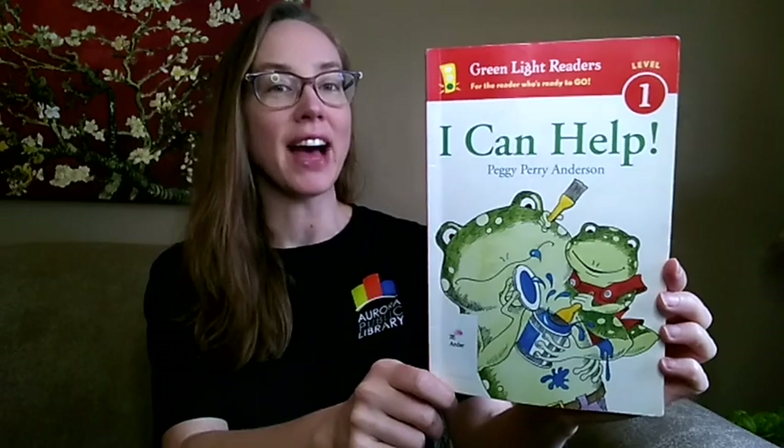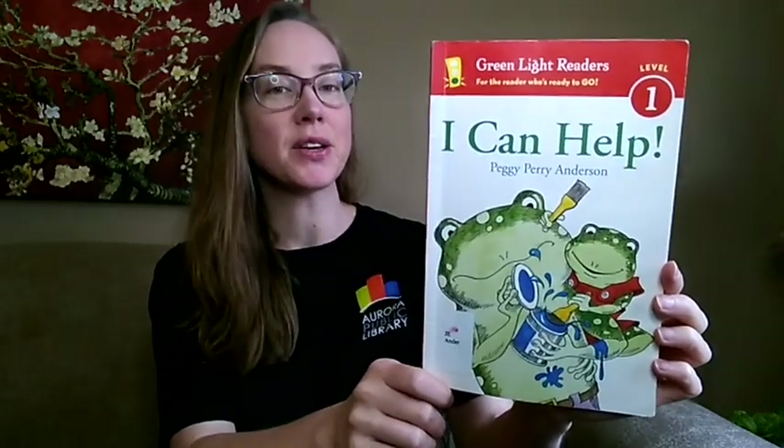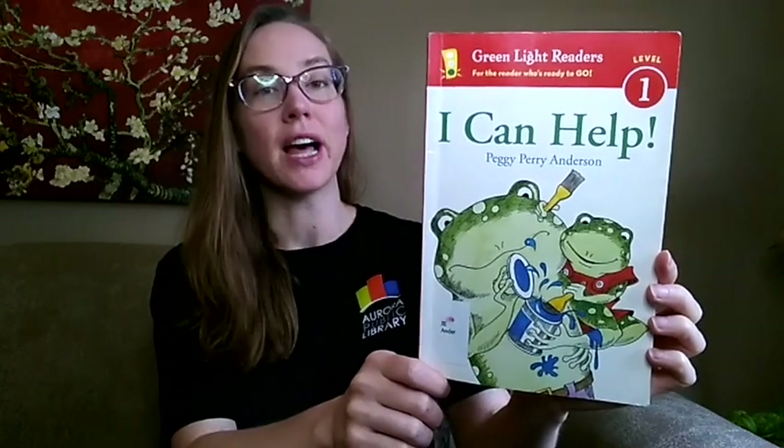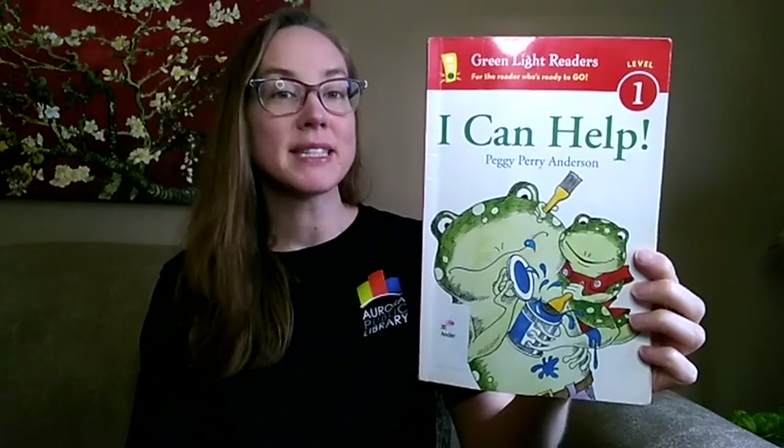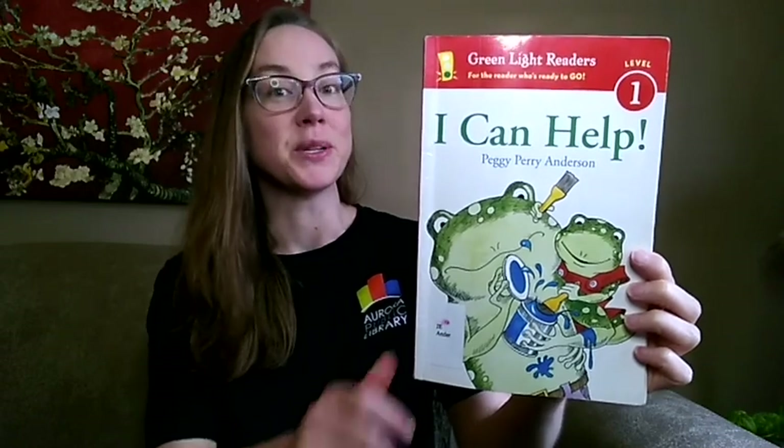First up this week we have I Can Help by Peggy Perry Anderson. This story is about a cute little frog who is eager to help their parents on a day full of errands and household chores, from sending something in the mail, to shopping for groceries, and taking out the garbage. Little Frog wants to help.